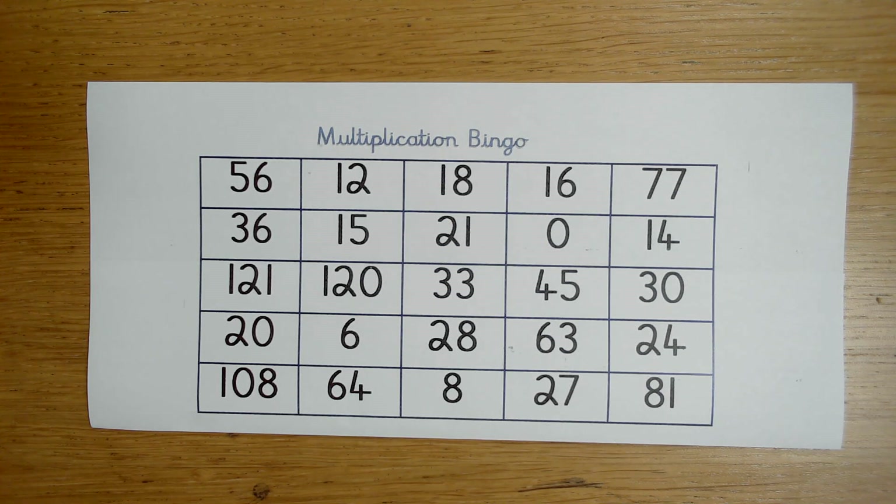We're going to be looking at a couple of different strategies today that will help you with teaching your children times tables. The first one we can start off with is Multiplication Bingo!